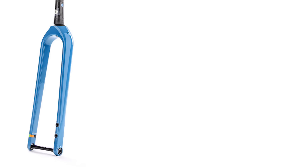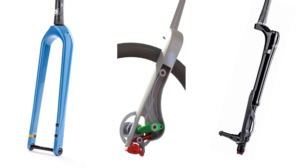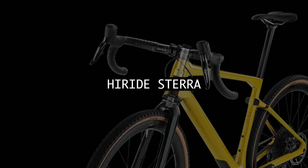So what if we wanted the high splay of a carbon rigid fork, the sensitivity of a Motion leaf spring, and the damping system, needle bearings and lockout of a Lefty? We would end up with the Hi-Ride Steerer.